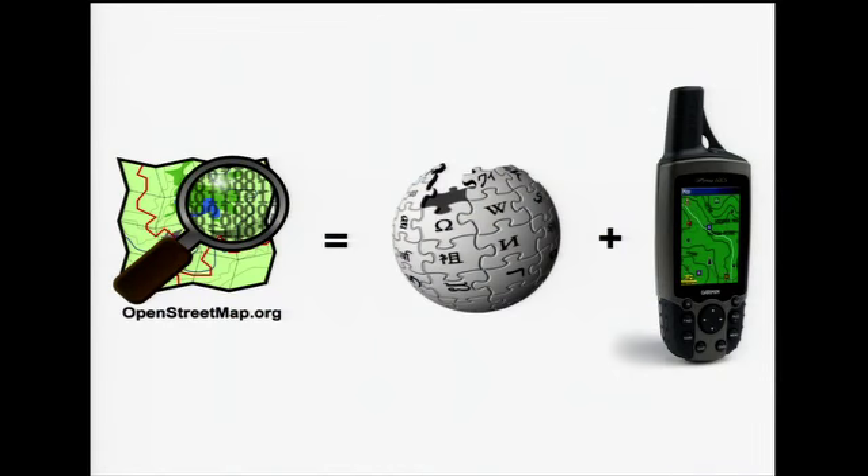By crowdsourcing, I mean basically any collaborative process to create knowledge that is free and open. And this usually happens on the Internet. One good example of crowdsourcing is a project called OpenStreetMap. You can sort of think of it as a Wikipedia of maps.